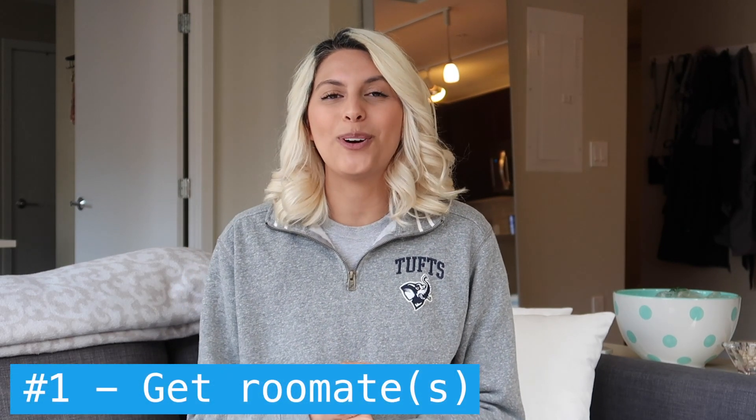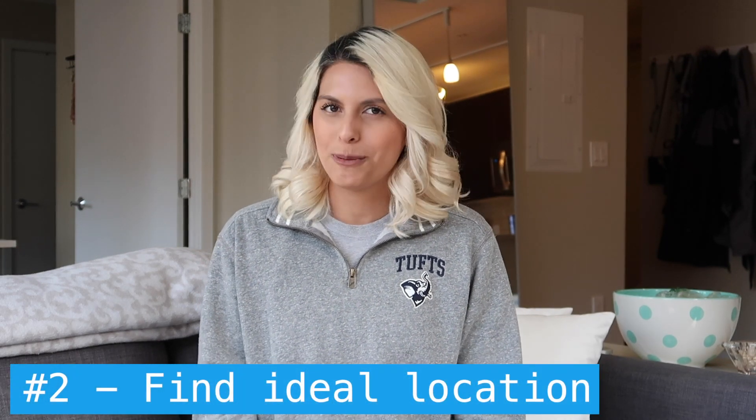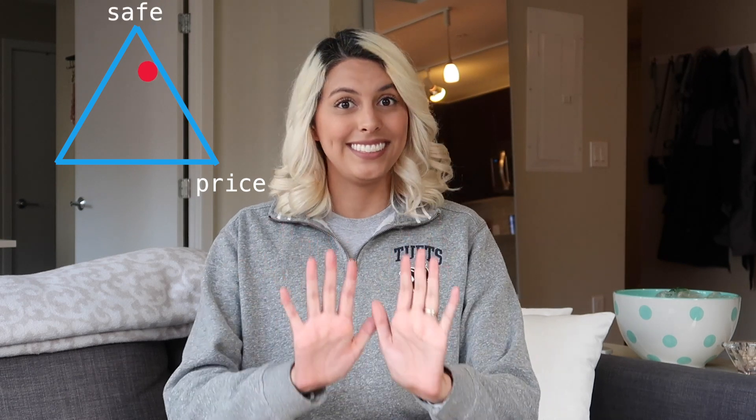Paying off loans is a whole other video, and I will definitely make one for that. Now that we've gone over the different types of loans and some options for private loans, here are some tips to help save you money while you're in dental school. Tip number one: get a roommate or roommates. Getting a two or three bedroom is generally less expensive per person than a studio or one-bedroom, and it will save you a good amount of money.